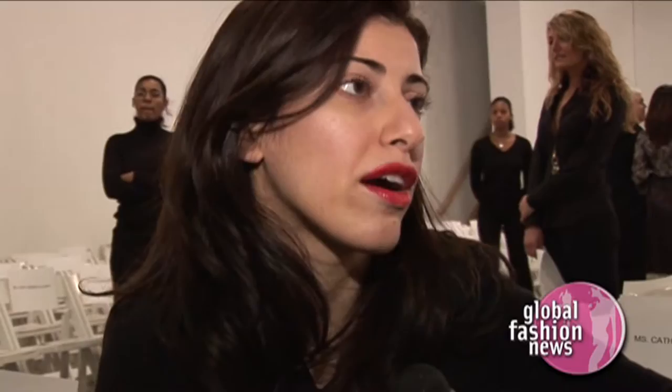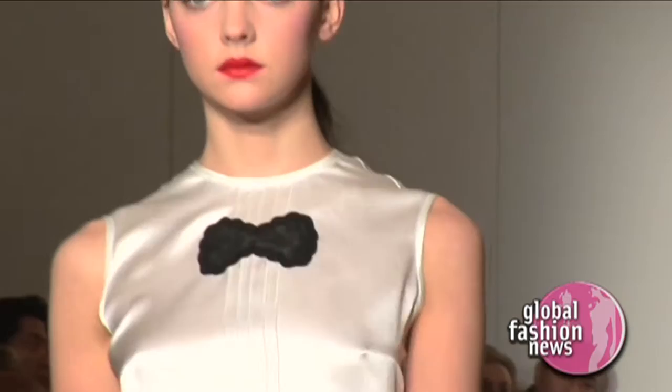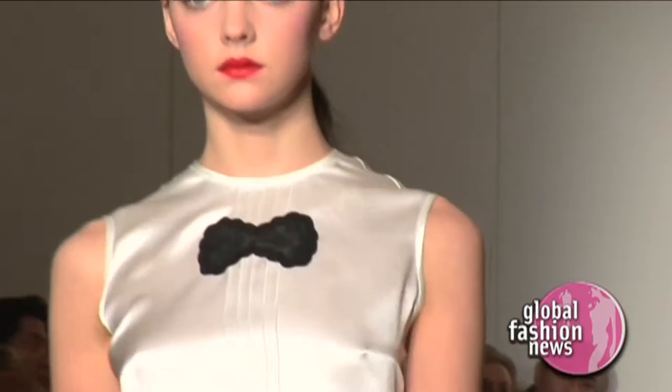I've designed collections in the past that have been inspired by my travels and art and whatnot. And what I wanted to do this season for fall was a collection that was really just inspired by tradition — what's timeless in the sportswear tradition. So you'll see there are a lot of very classic elements.